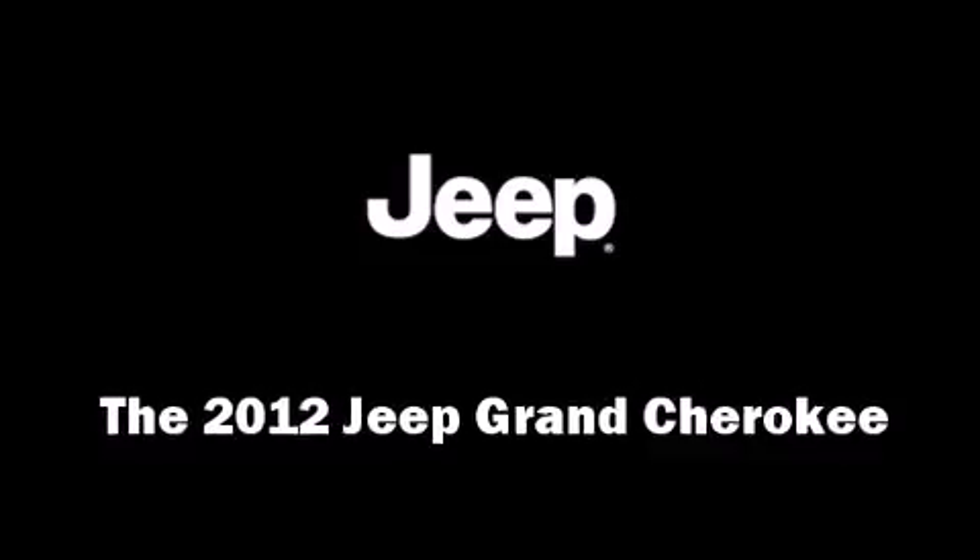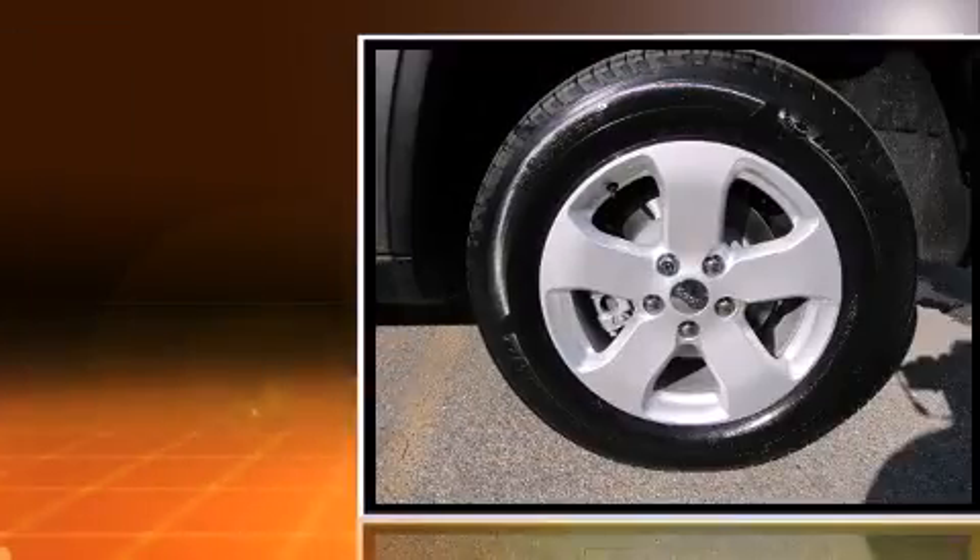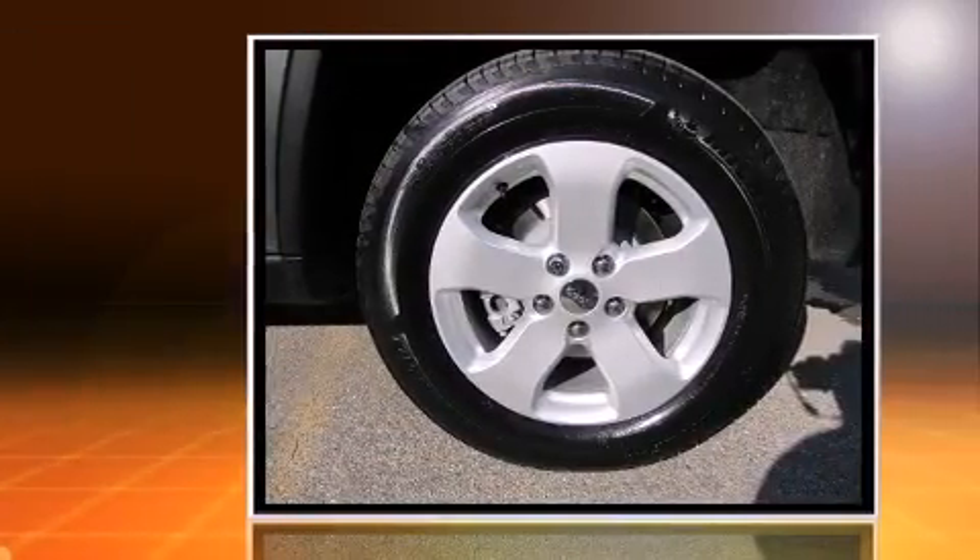Get excited about the 2012 Jeep Grand Cherokee. It features an automatic transmission, four-wheel drive, and a refined six-cylinder engine.